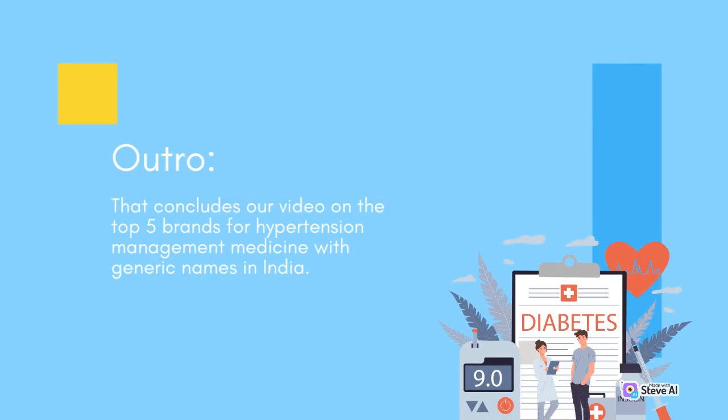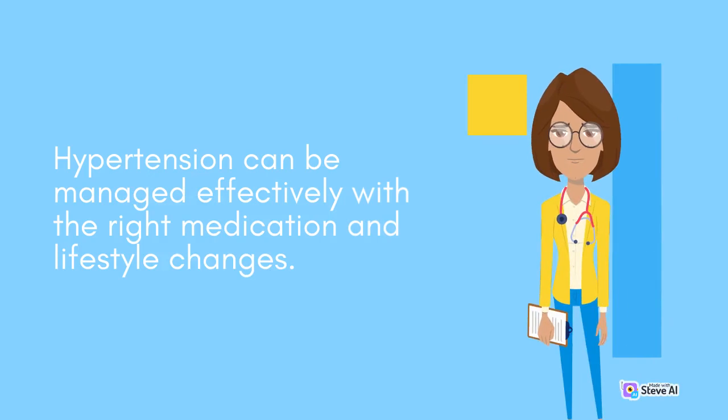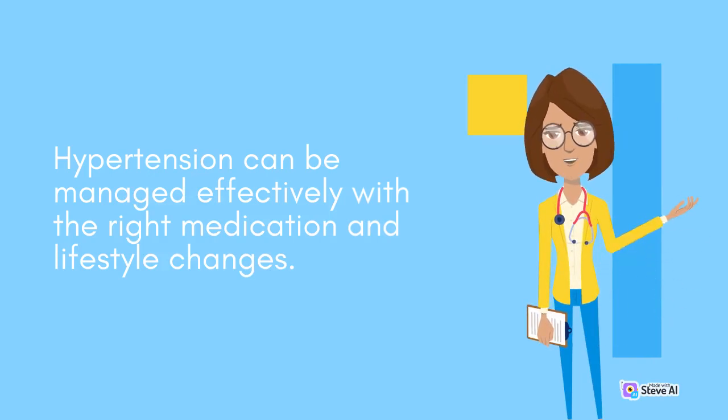That concludes our video on the top five brands for hypertension management medicine with generic names in India. Hypertension can be managed effectively with the right medication and lifestyle changes.